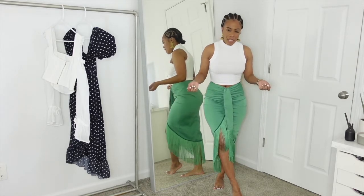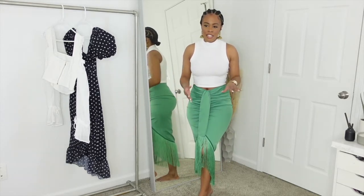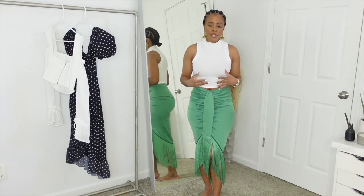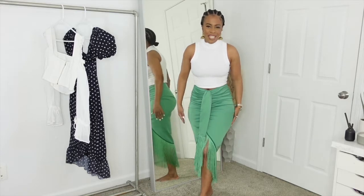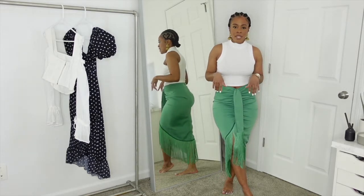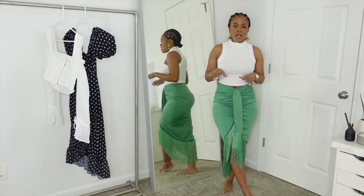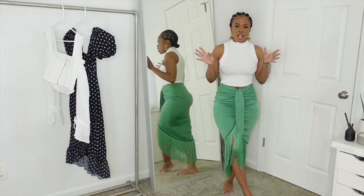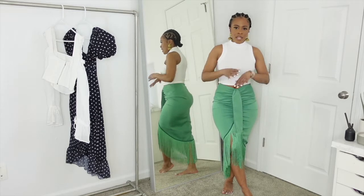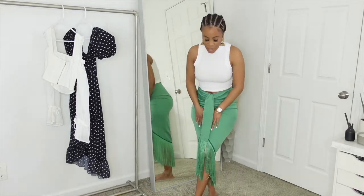I'll probably wear it with something neutral, maybe something more tan at the top or a halter around my neck, and pair it with some strappy heels or sandals. I got this in size six — in jeans I sometimes wear a six, sometimes an eight. I'm bigger at the bottom than at the top, so I wanted to go with the six so it wouldn't be too tight and I'd still have room to move around. The size six was perfect for me. If you guys don't know, I'm 5'2" and 130 pounds, just to give you an idea. I thought this was really, really sexy.